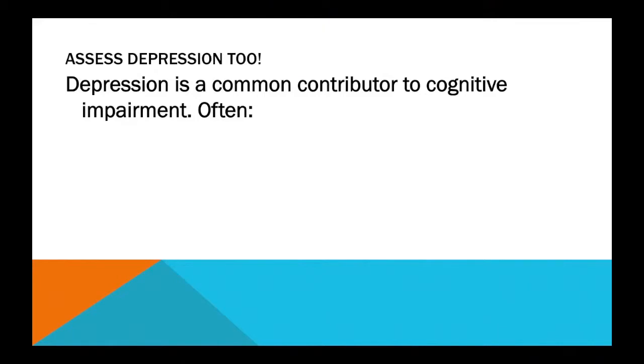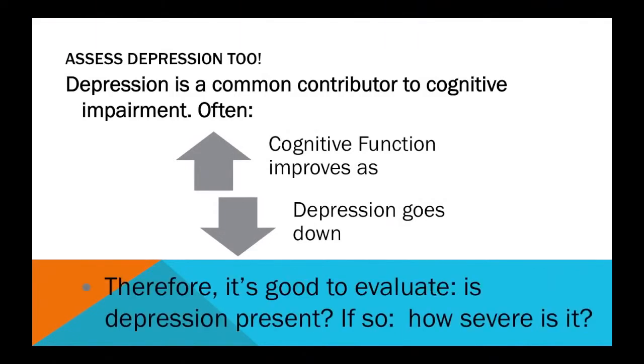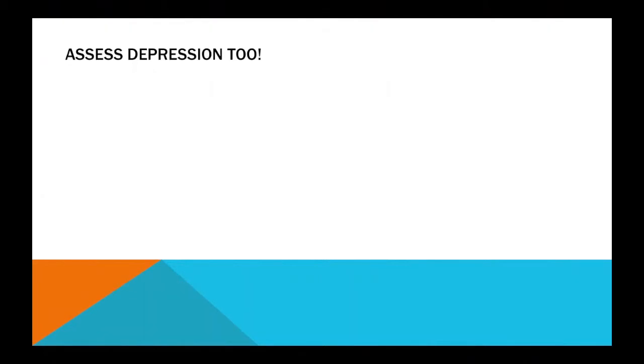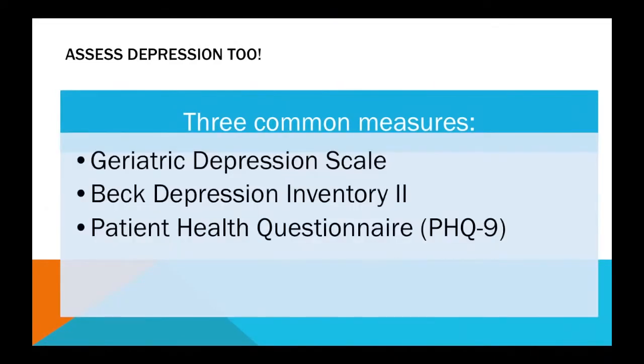In addition to assessing cognitive impairment, it's also important to assess depression as well. Because it's a common contributor to impaired cognitive function in older adults. We find that cognitive function improves as depression goes down. Therefore, it's very good to find out if the patient is depressed and if so, how severe it is. For assessment, we can recommend some commonly used measures that are available in Spanish as well as in English.